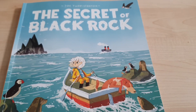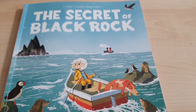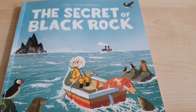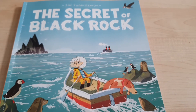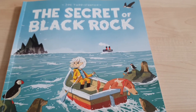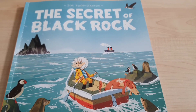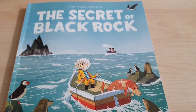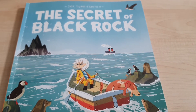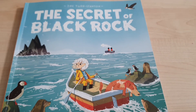Welcome year three and four to your new literacy unit for this week. This week's text is called The Secret of Black Rock. Just spend a couple of seconds having a look at this beautiful front cover and think about where this story might be set. It might remind you year three of the book we looked at right at the very beginning of school closure called The Wild Robot.